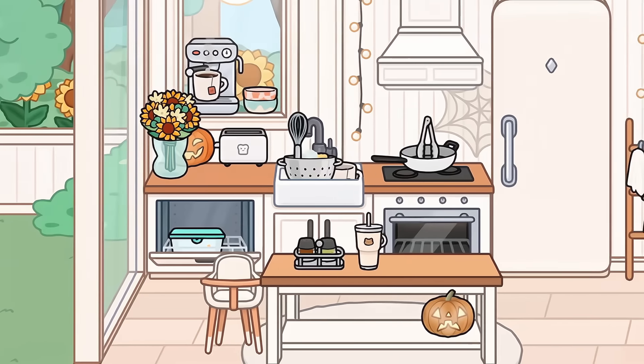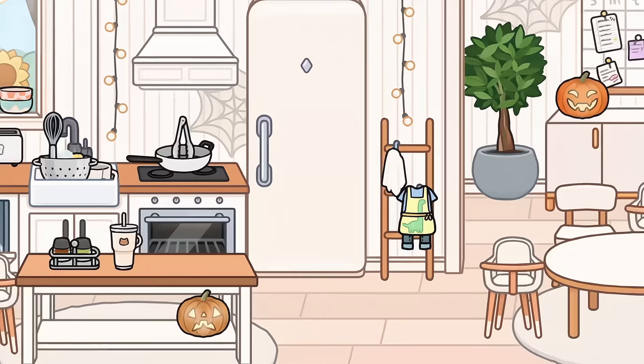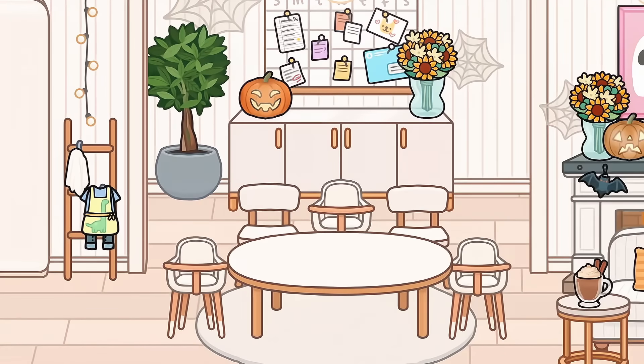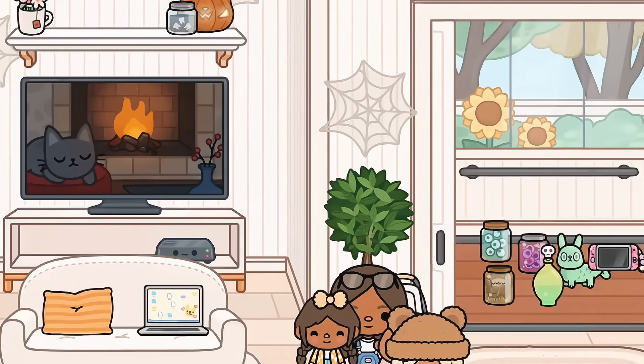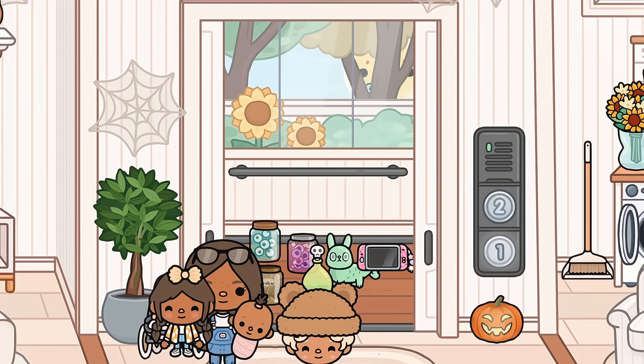I don't really have anything in the backyard yet because I just don't know what to put in there, so I'm just leaving it empty. But this looks pretty good — it looks so spooky, guys. Who agrees? I love that little painting that we added. Now we need to head to the kids' rooms upstairs and decorate them Halloween themed.